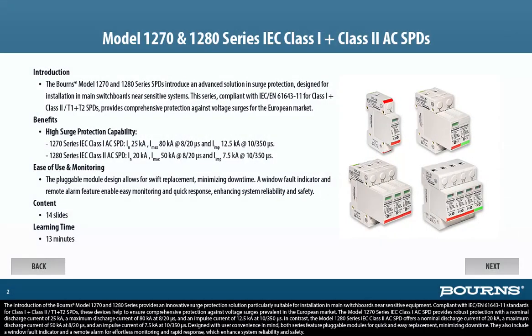The introduction of the Bourns Model 1270 and 1280 Series provides an innovative surge protection solution particularly suitable for installation in main switchboards near sensitive equipment. Compliant with IEC/EN 61643-11 standards for Class 1 plus Class 2 / T1 plus T2 SPDs, these devices help to ensure comprehensive protection against voltage surges prevalent in the European market. The Model 1270 Series IEC Class 1 AC SPD provides robust protection with a nominal discharge current of 25KA, a maximum discharge current of 80KA at 8/20 microseconds, and an impulse current of 12.5KA at 10/350 microseconds.